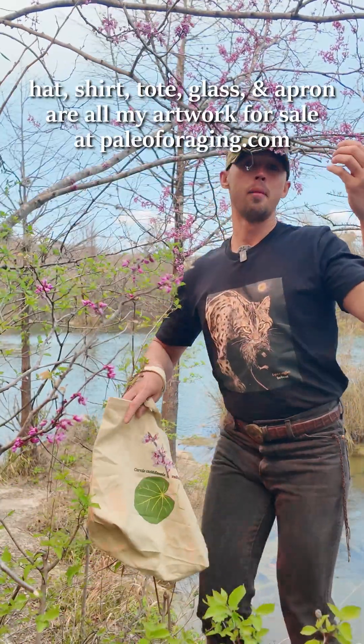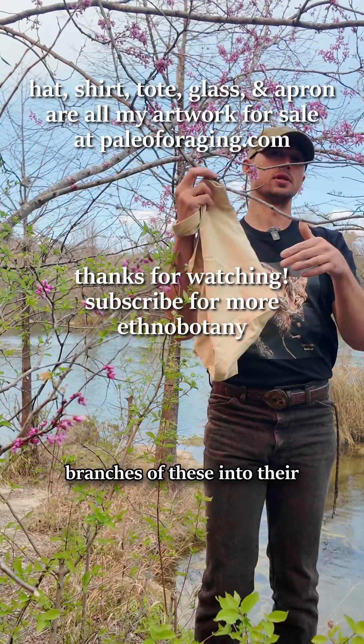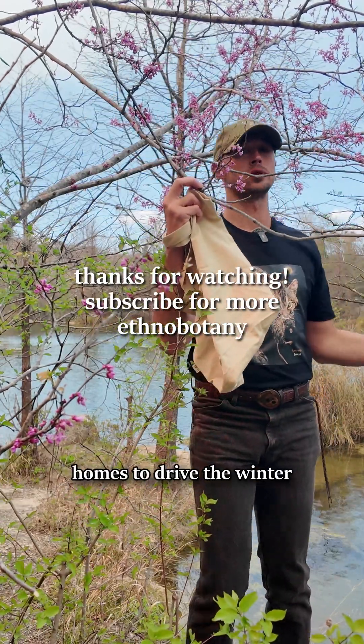And the Kiowa had a saying: pink flowers form into leaves, and they brought the flowering branches into their homes to drive the winter away.